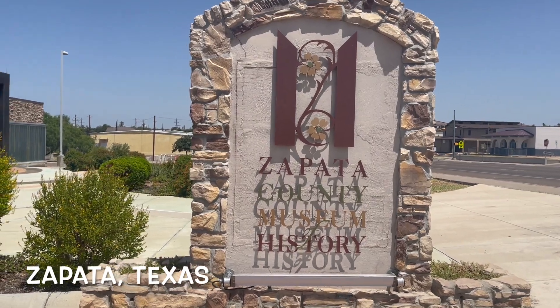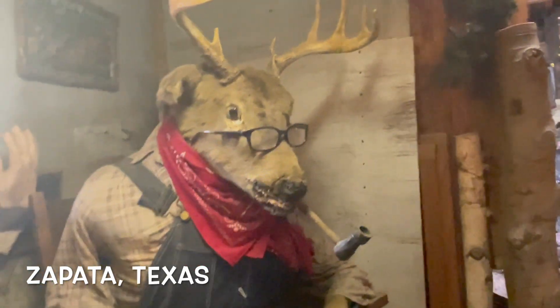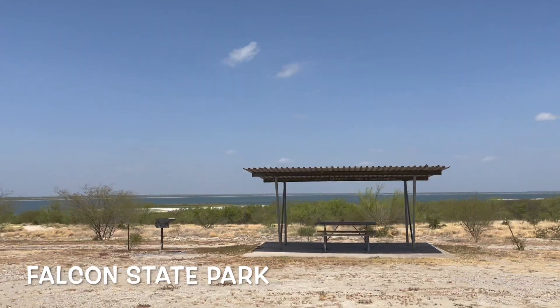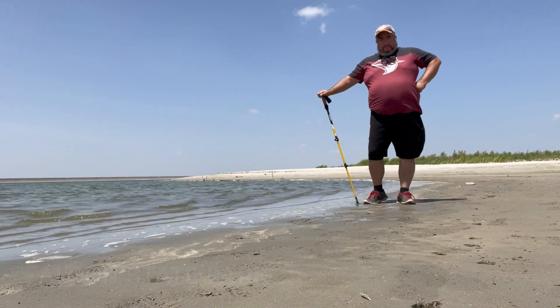Then you reach Zapata, Texas, which is home to a really cool museum that showcases a lot of the local history. You get to learn about the Falcon Dam, Falcon Lake, and the Zapata area. Speaking of Falcon Lake, if you go to Falcon State Park you can enjoy the lake when it's there — because it does get hot and it does get a lot smaller.